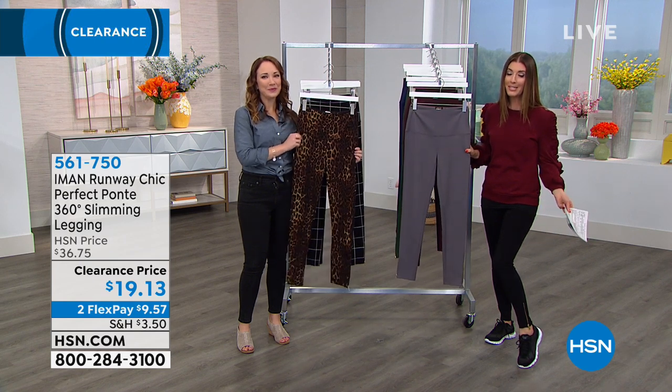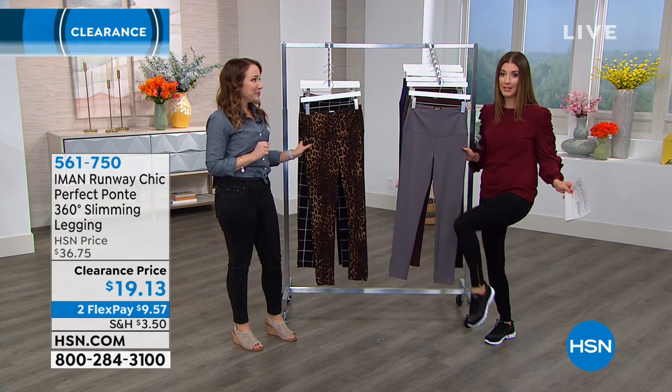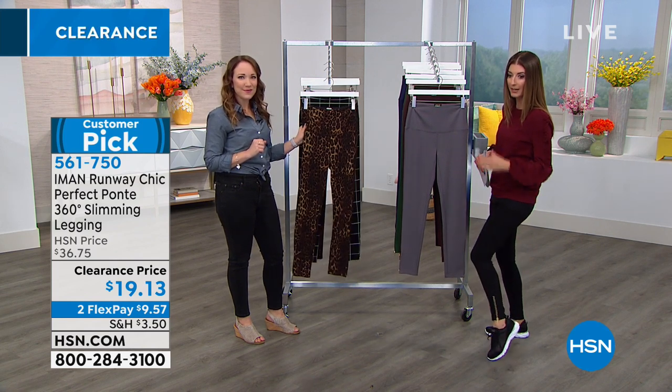Here's what you need to know: it's $19 and 13 cents. This is the lowest price we've ever offered on these leggings. If you want stretch, if you want support, they've got cute little gold tone zippers on the cuffs.